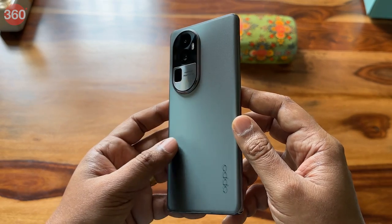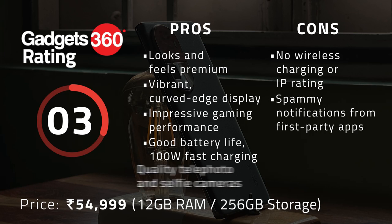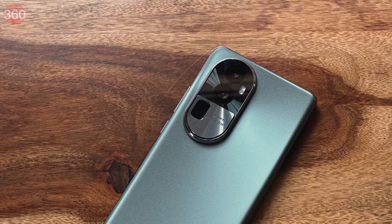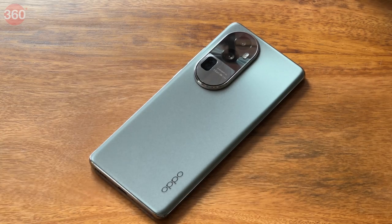With the Reno 10 Pro Plus 5G performing well across the board, it's easy to conclude that the phone is a worthy upgrade from the Reno 8 Pro 5G. It is on par with the competition in terms of everyday performance and camera capability when compared to devices such as the OnePlus 11 5G and iQOO 11 5G. It may lack the latest processor and has a slightly smaller battery, but its telephoto and selfie camera capabilities seem to make up for that, justifying its asking price. That's it for our review of the Oppo Reno 10 Pro Plus 5G — let us know what you think in the comments below, and for all things tech, log on to GadgetC60.com.